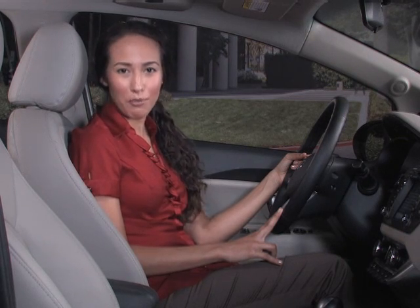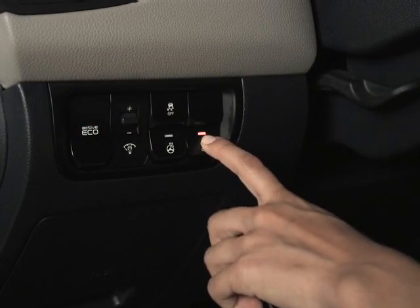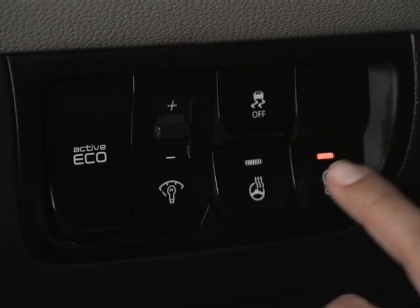If you want to deactivate the ISG system, you can press the ISG off button here. Press it again, and the system is activated.